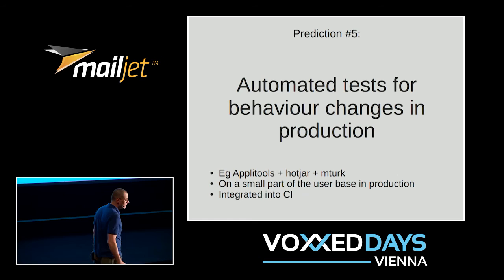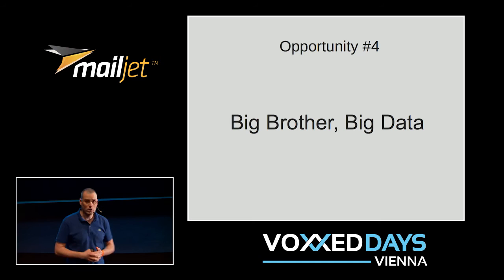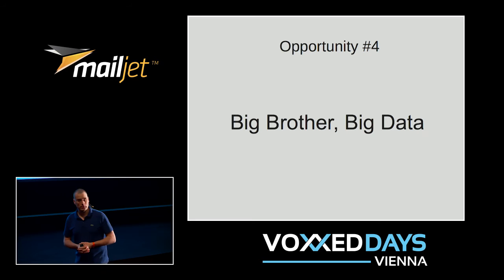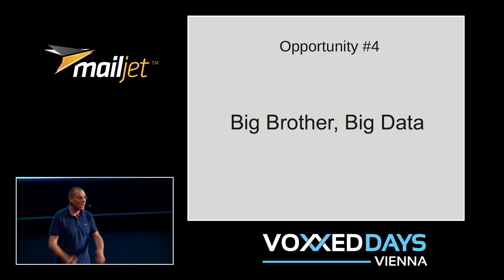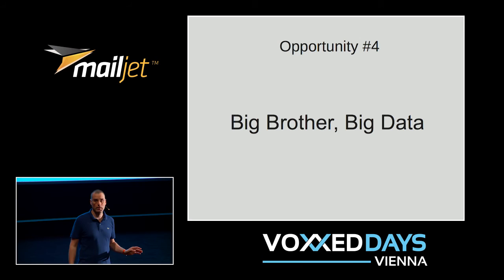The last trend that's really hitting big recently is big data. The day big data really hit globally was when Target in 2012 started sending nappies and baby food coupons to a 17-year-old girl in Minnesota. Her father got really angry and went to shout at Target employees, demanding to know why they were sending that to his daughter. It turns out Target was able to predict she was pregnant — even before she knew — based on her buying patterns. That's when artificial intelligence hit the mainstream.